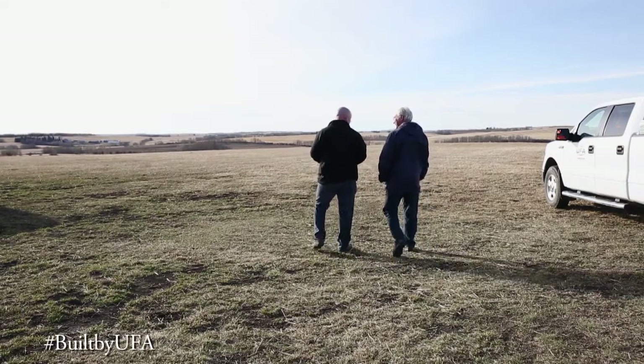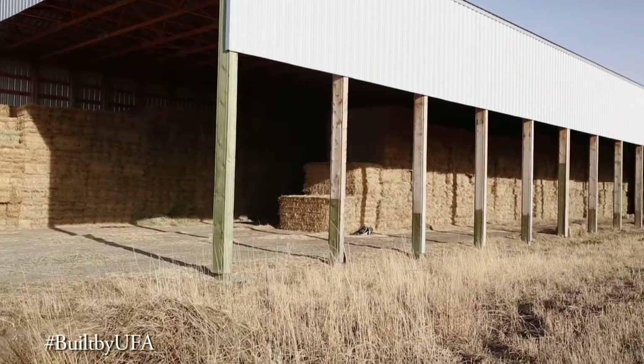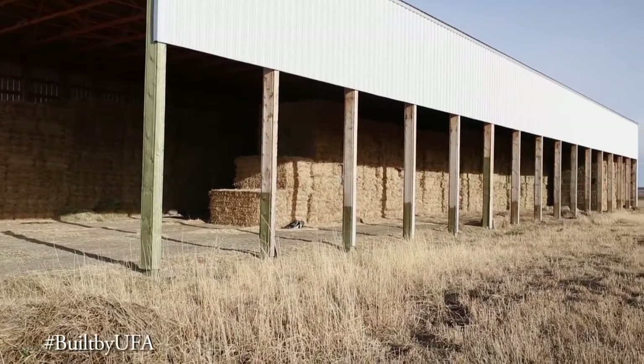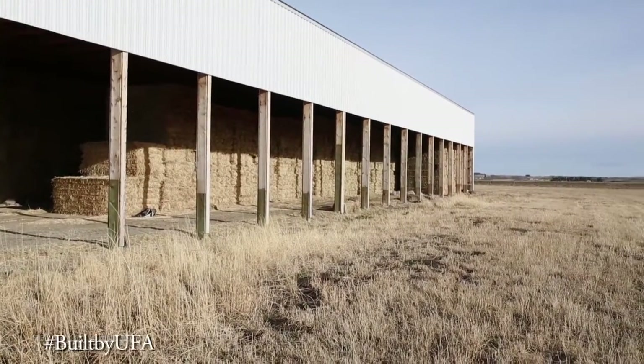Our farm has three main enterprises: cattle, hay, and grain. Our hay is mostly for export. The building is a hay shed — 52 feet wide, 150 feet long, and 19 feet high — and it was built to store either small square or big square bales.